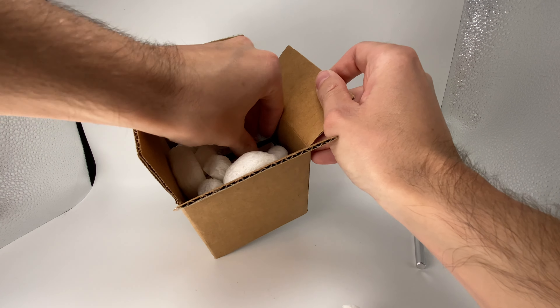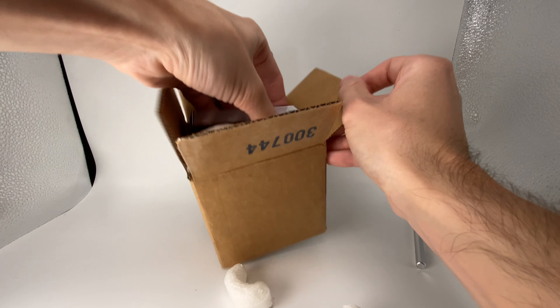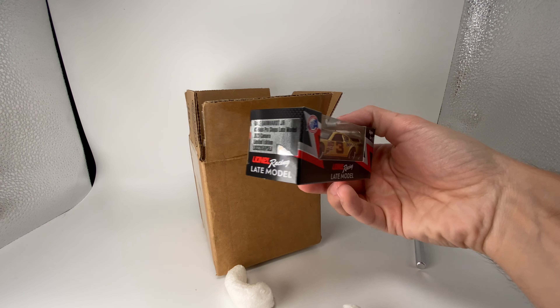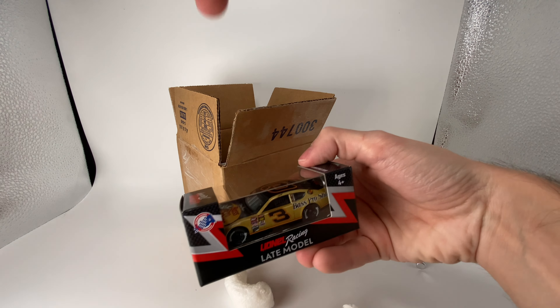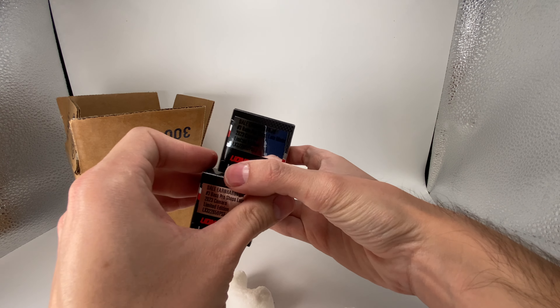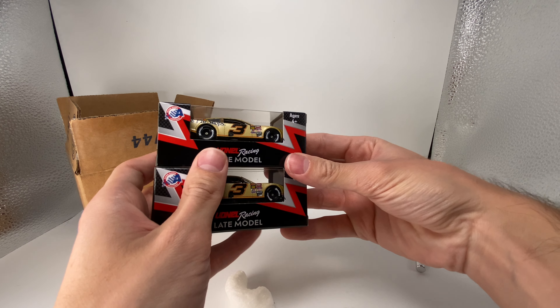Oh, I remember these! Yeah, I remember ordering these. Okay, these are two late model diecasts. I needed some more late model donors. I love these late model diecasts — I've been doing a lot of reviews on them.